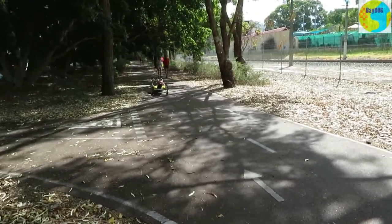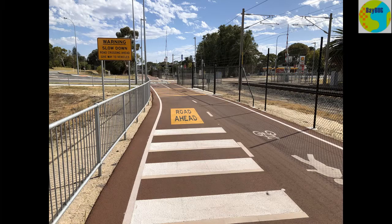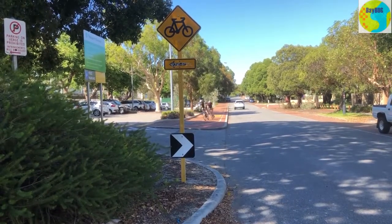Hand cyclists — the paths are so good you can use them even if you can't use your legs. And they're not interrupted by bollards and stuff like that.